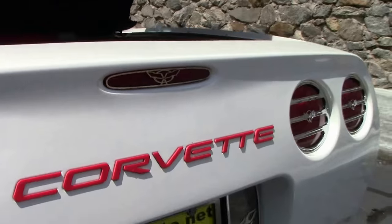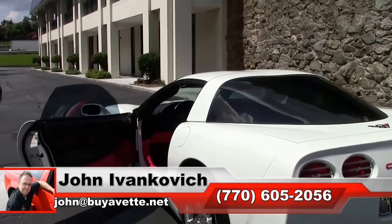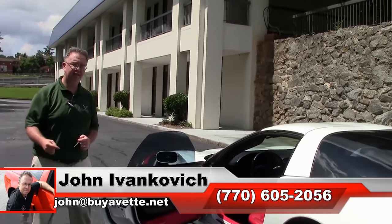If a Corvette's been your dream for a long time, let us help fulfill it — 770-605-2056, or john@buyavet.net. If I can assist you with this or any of the hundreds of Corvettes we carry in stock, we'll see you all out on the road.